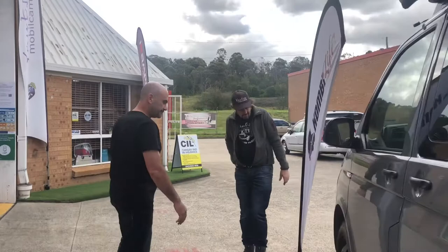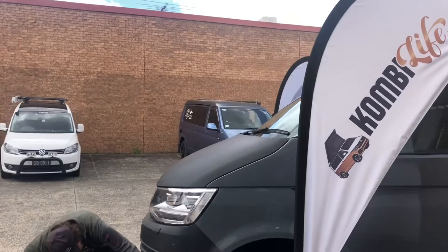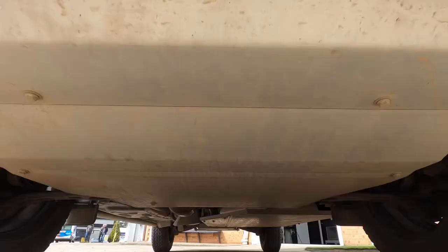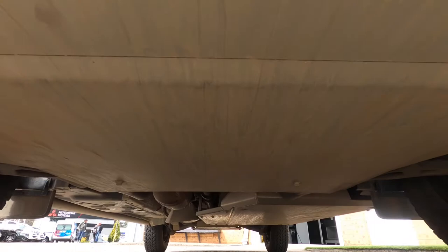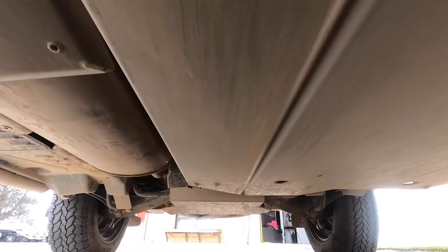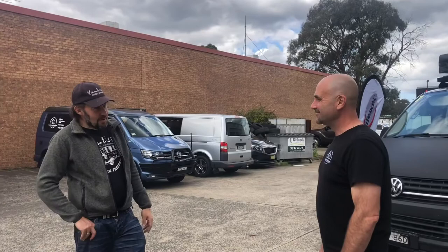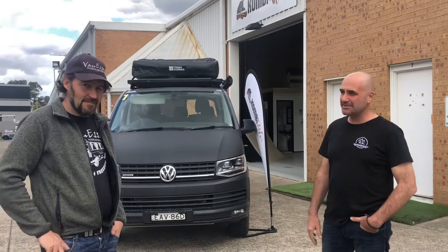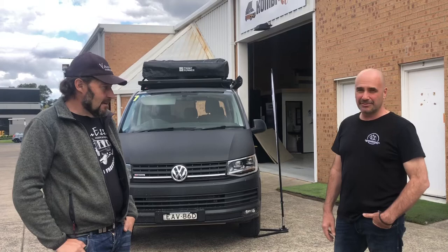Just around the front we have the most critical underbody protection plate — the engine and gearbox guard. There's a lot of complexity under the vehicle: engine, gearbox, belts, air conditioning. Mark snapped his air conditioning on a trip to Birdsville without this plate, then had to continue to Darwin with no AC and only two power windows. Underbody protection is a very important and good security investment when you're out and about.